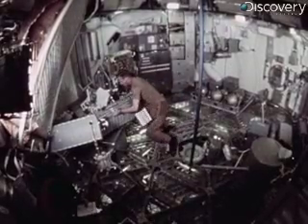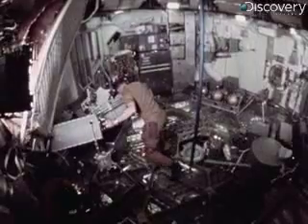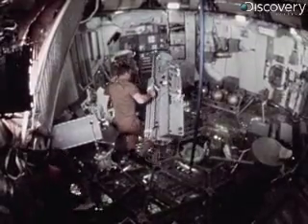The crew put in a long, trying day activating the workshop. Getting things organized and in the proper place was a chore in itself. However, they were discovering to their satisfaction that moving big pieces of gear presented no problem in the weightless environment.